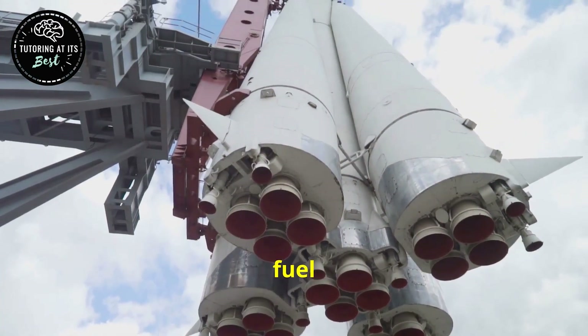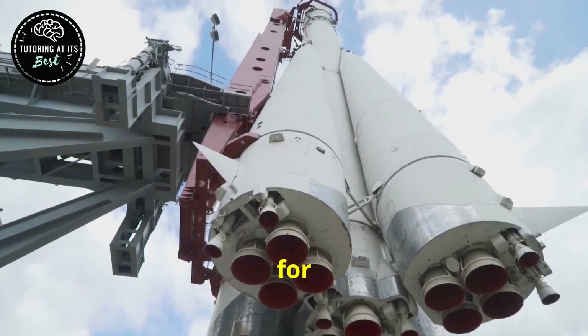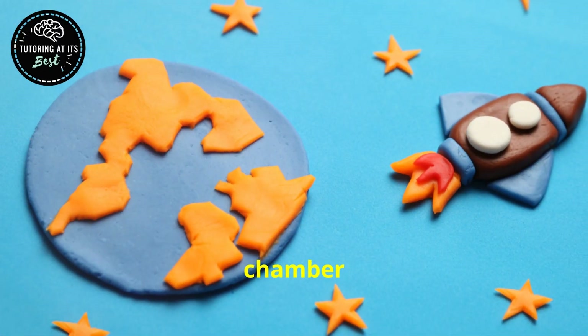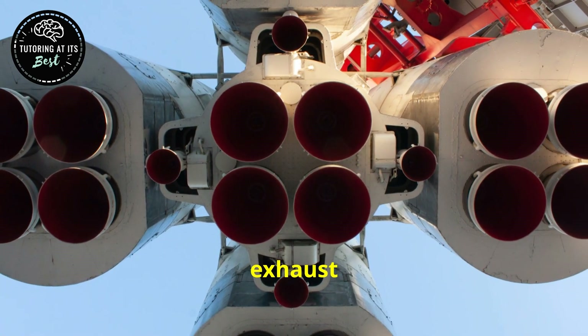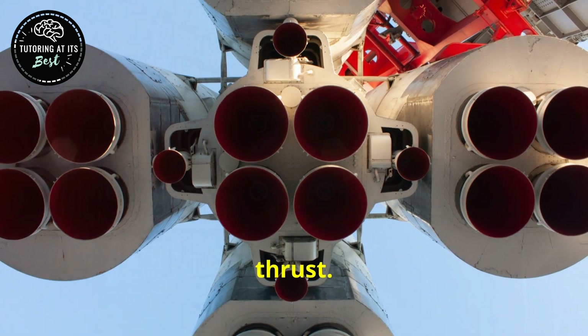The choice of fuel and oxidizer is crucial for performance. The combustion chamber withstands extreme temperatures and pressures, and the nozzle accelerates exhaust gases, efficiently maximizing thrust.